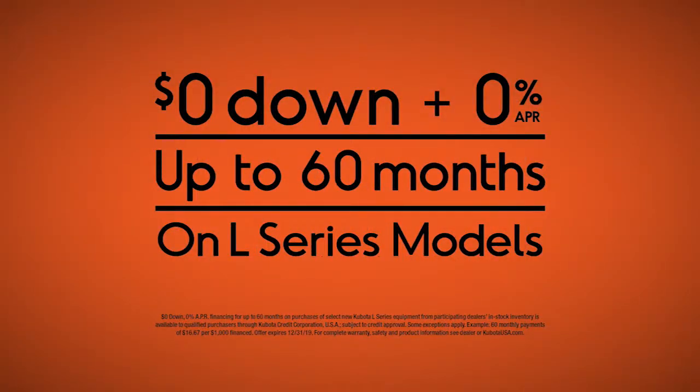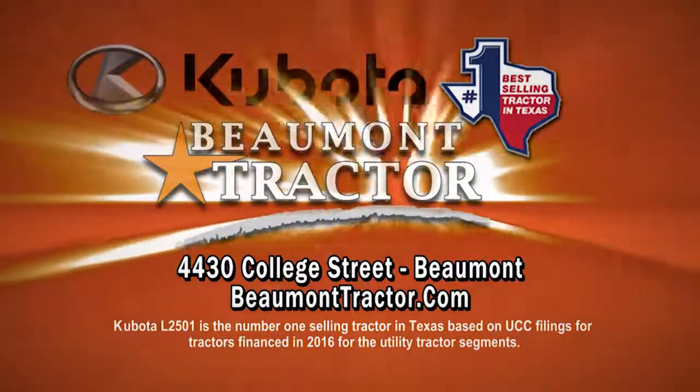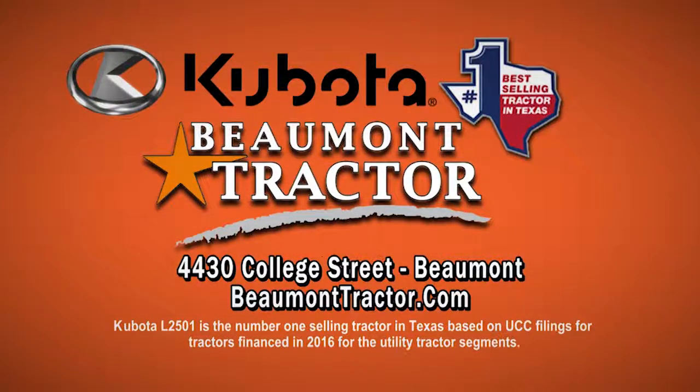Get an L-Series tractor for zero down with 0% APR financing for up to 60 months, plus a six-year limited powertrain warranty. Beaumont Tractor, home of the number one selling tractor in Texas.